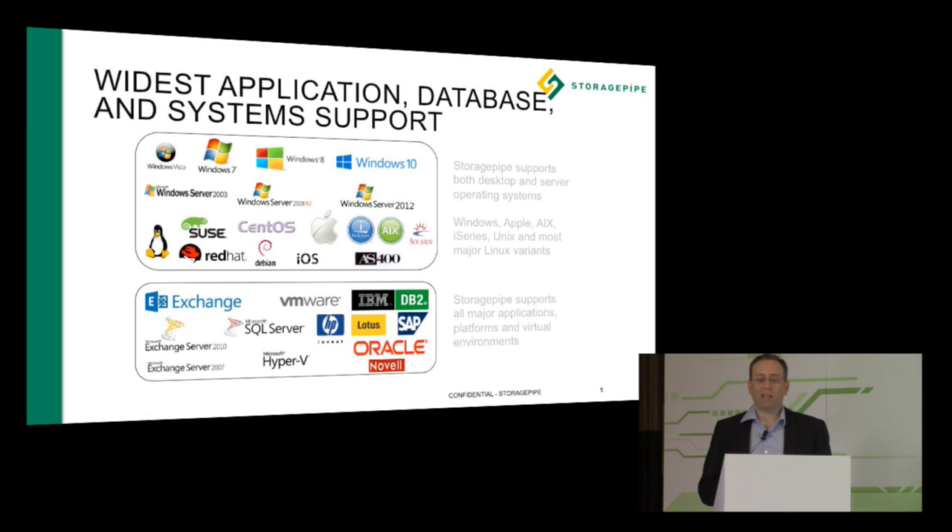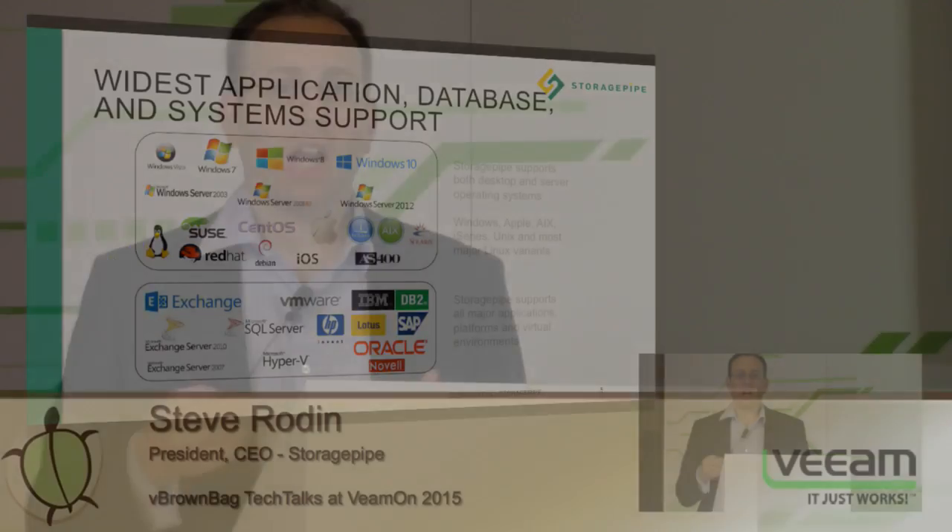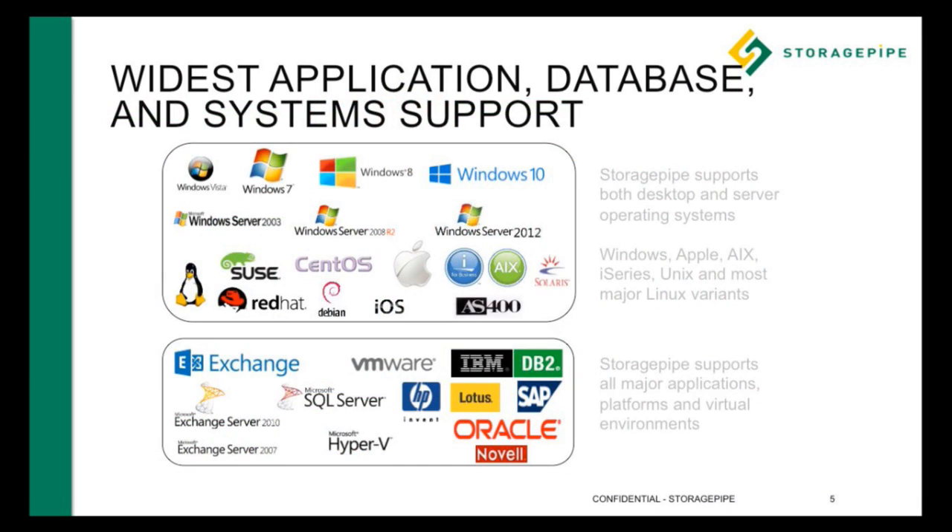Because we have the widest application database and system support in the industry, we cover everything — whether it's Windows, Mac, Unix, Linux, iSeries, AS/400 platforms, as well as many different application platforms and hypervisors. That's VMware and Hyper-V, and we work extensively with Veeam around our Veeam DR and Veeam Cloud Connect solutions for virtualization, where we've found tremendous opportunity and partners.